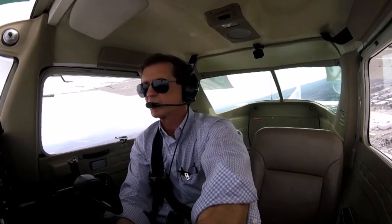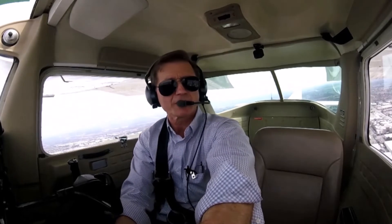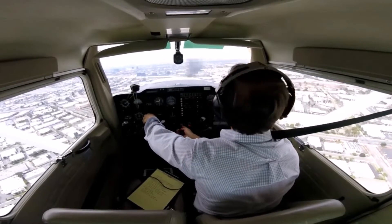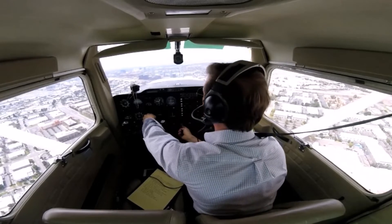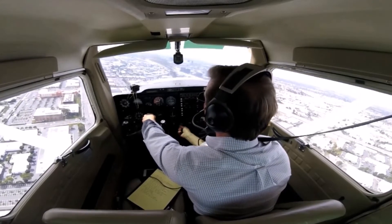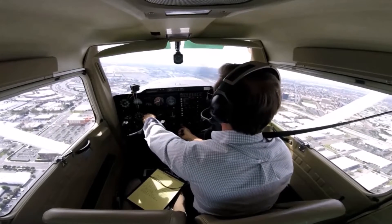I'm simulating elevator control failure — the elevator's frozen. I'm going to control the airplane just with rudder and use power for pitch. I'll set the flaps at 20 degrees. It's always best to give yourself as long a final as you can so that you can plot, plan, and scheme a little bit better. As I make that turn, I know the nose is going to drop down, so I'm going to add just a little bit of power.